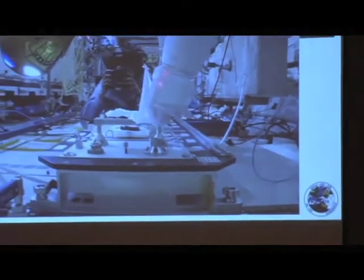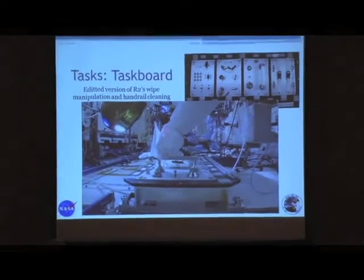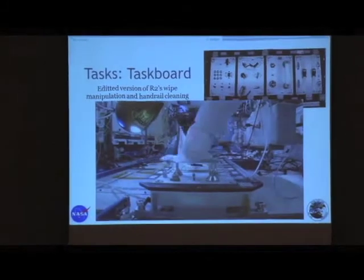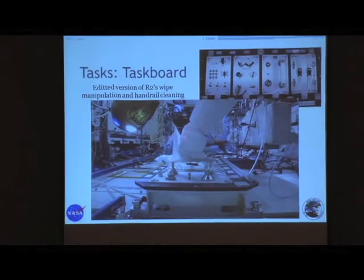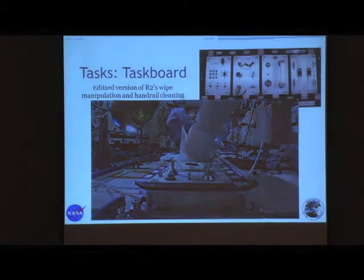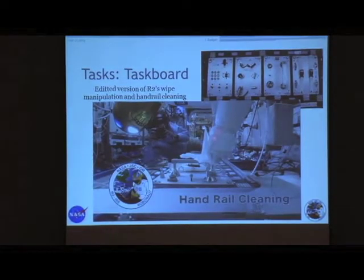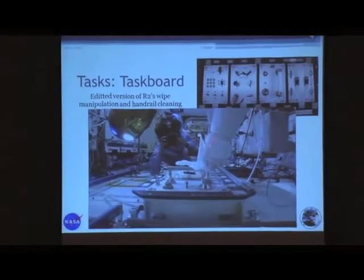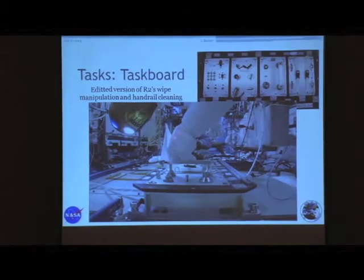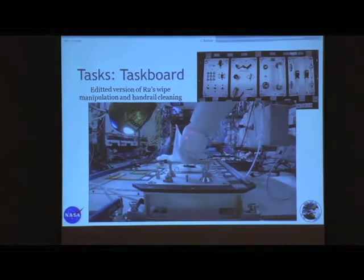I'm going to show lots of movies, and this is the first one. This is one of our more recent task board activities — we're doing a series of different tasks, trying to make them more complicated and more capable each time. This is the first time we did wipe manipulation. We grabbed a wipe out of one of the wipe containers with the same hand we're using to wipe off a handrail. You can see Sunita Williams in the background taking pictures. In the next five to eight weeks, we're going to grab a wipe, transfer hands to get it into a nice grasp so we can grab the handrail and clean the entire handrail off.